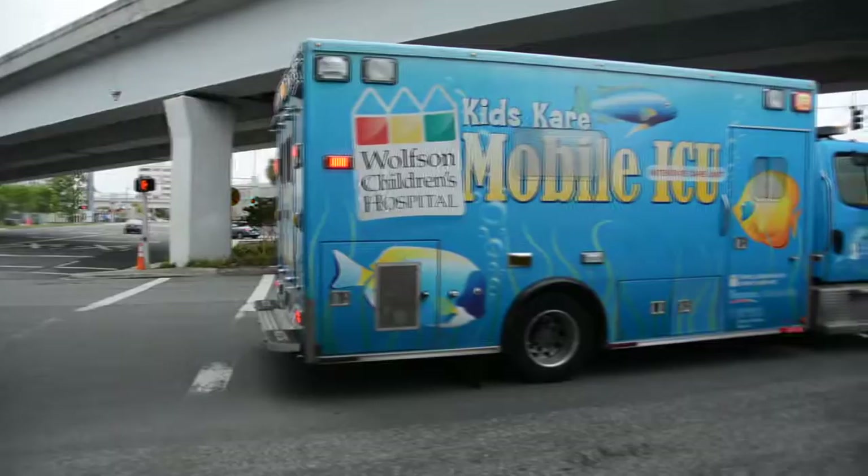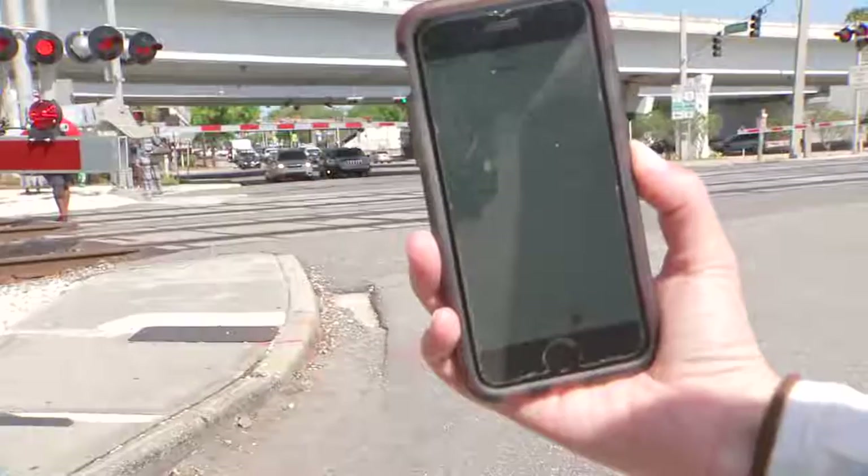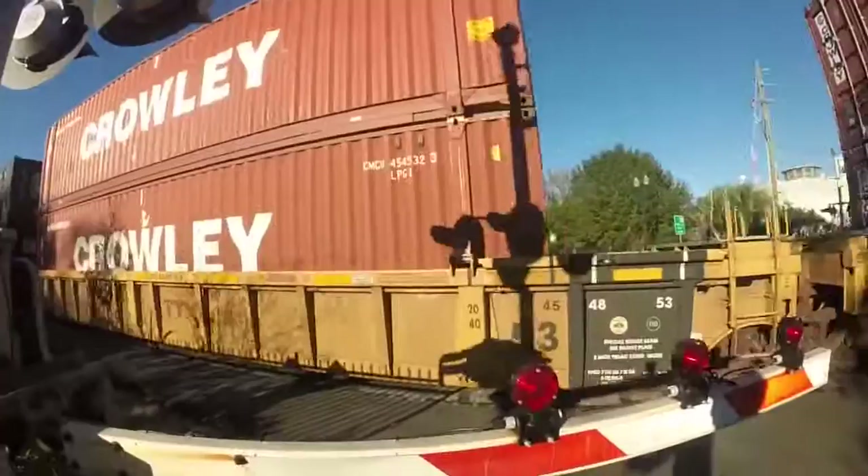Because of the nearby hospitals, ambulances also frequent this area, oftentimes getting stuck behind the barriers, as you can see in this video taken by JTA. Today, we watched as one train took nearly eight and a half minutes to pass. This is ridiculous — I see like three of the locomotives in front, so that must be a big train.